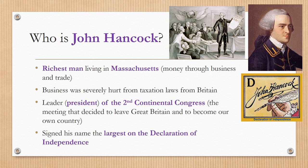So who is John Hancock? John Hancock was the richest man living in Massachusetts and he made money through business and trade. His business had been severely hurt from taxation laws from Britain, and you can imagine how much money he was losing every day due to the Intolerable Acts shutting down the Boston Harbor. He was also elected president of the Second Continental Congress — the meeting that decided to leave Great Britain and become our own country. In a very bold and daring move, he signs his name the largest on the Declaration of Independence.